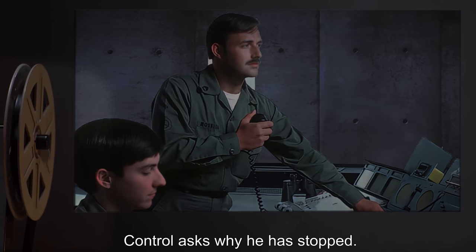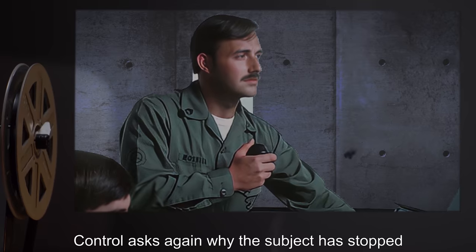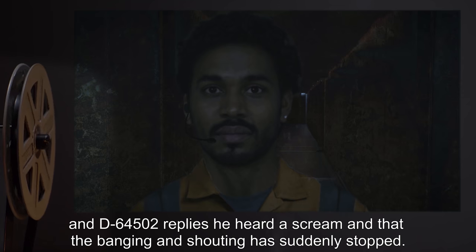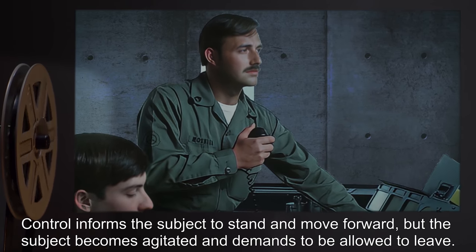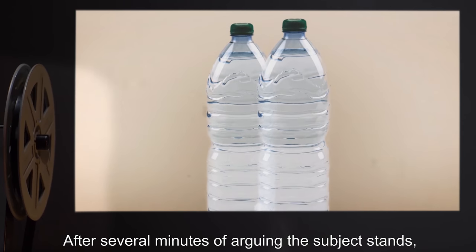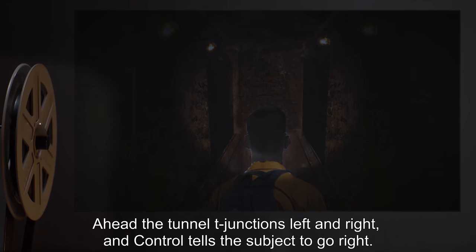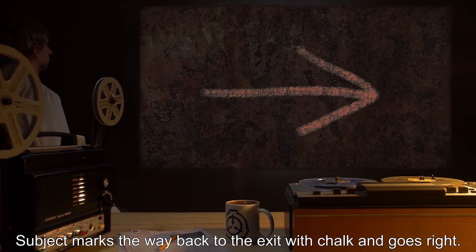Control asks why he has stopped. The subject remains silent, but breathing has become louder and heavier. Control asks again, and D-64502 replies he heard a scream, and that the banging and shouting has suddenly stopped. Control informs the subject to stand and move forward, but the subject becomes agitated and demands to be allowed to leave. After several minutes of arguing, the subject stands, takes a long drink from one of the bottles of water, and moves forward again, although slowly. Ahead, the tunnel T-junctions left and right, and Control tells the subject to go right. Subject marks the way back to the exit with chalk and goes right.